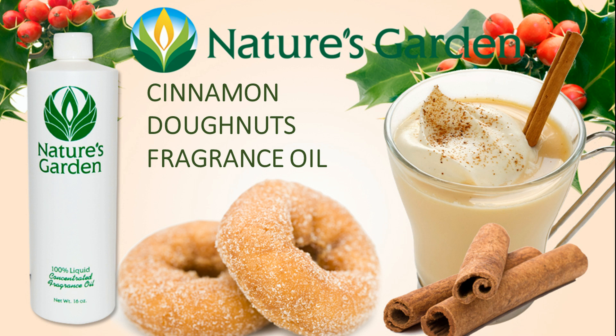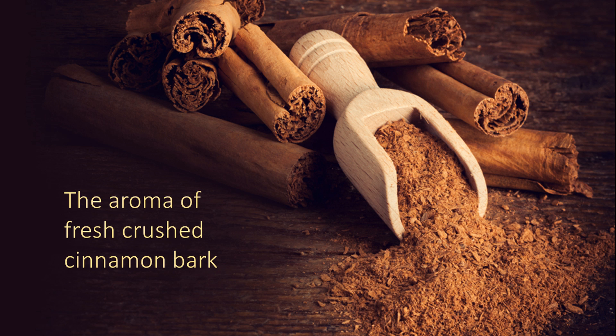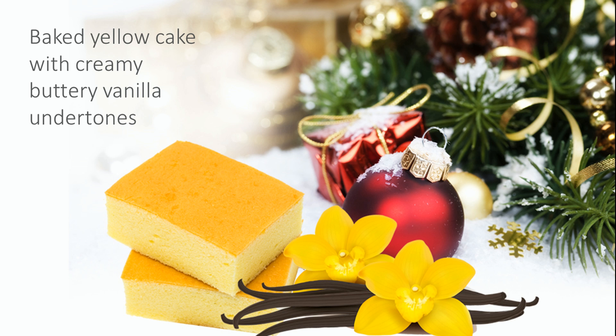Nature's Garden Cinnamon Donuts Fragrance Oil. Your fragrance oil line would not be complete without the strong throwing cinnamon donut fragrance. The aroma of fresh crushed cinnamon bark with base notes of baked yellow cake and creamy buttery vanilla undertones.